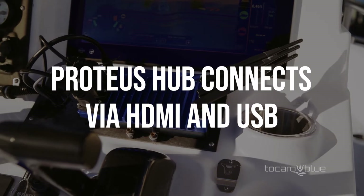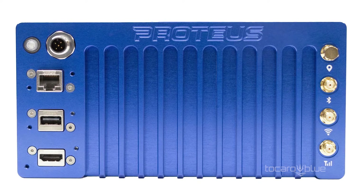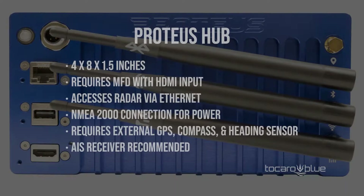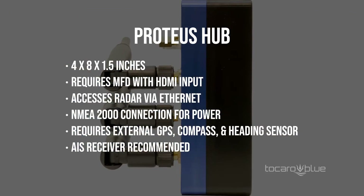The Proteus Hub is designed for easy aftermarket installation. With a small form factor and flexible mounting options, Proteus Hub can be installed on a variety of boats, from small center consoles and RIBs to midsize yachts. Proteus connects to compatible MFDs with HDMI, USB and Ethernet, and receives power by connecting to NMEA 2000.